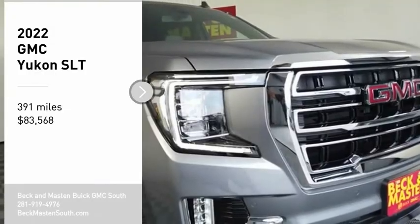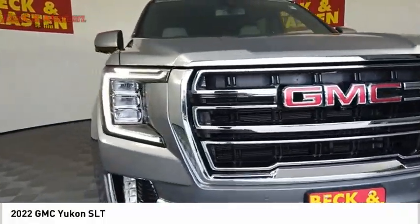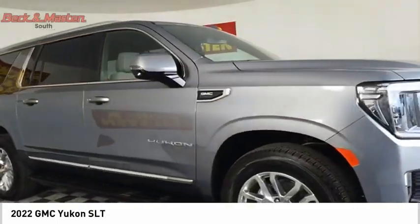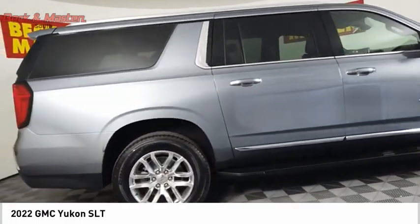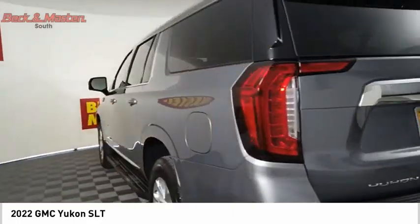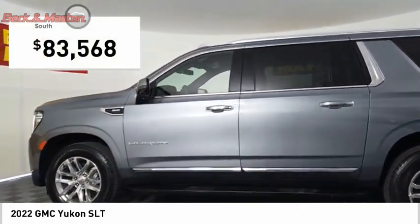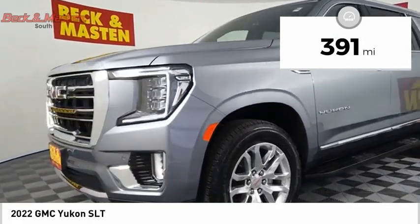Make a great choice today with the 2022 Yukon. Peace of mind comes standard with GMC's 100,000-mile, five-year powertrain warranty and Yukon's five-star frontal crash test rating. Boasting a Vortec 5.3-liter V8 with active fuel management and flex fuel, Yukon is agile and capable, and is priced below $85,000. This vehicle has less than 400 miles.